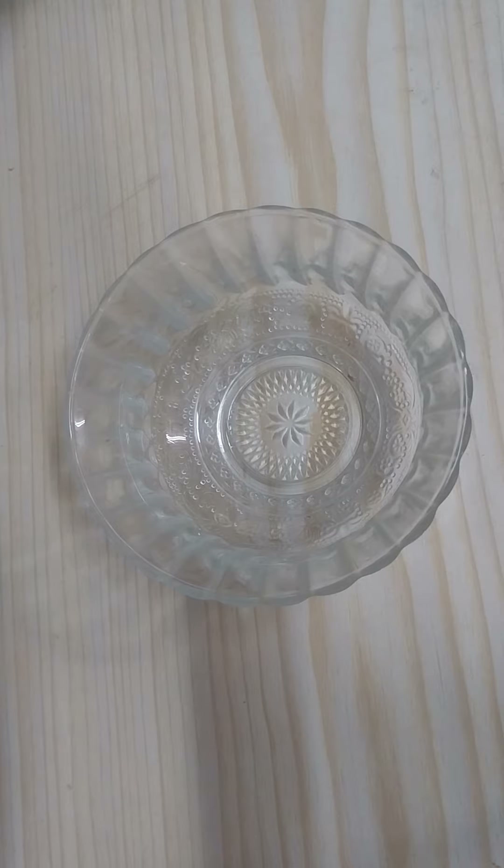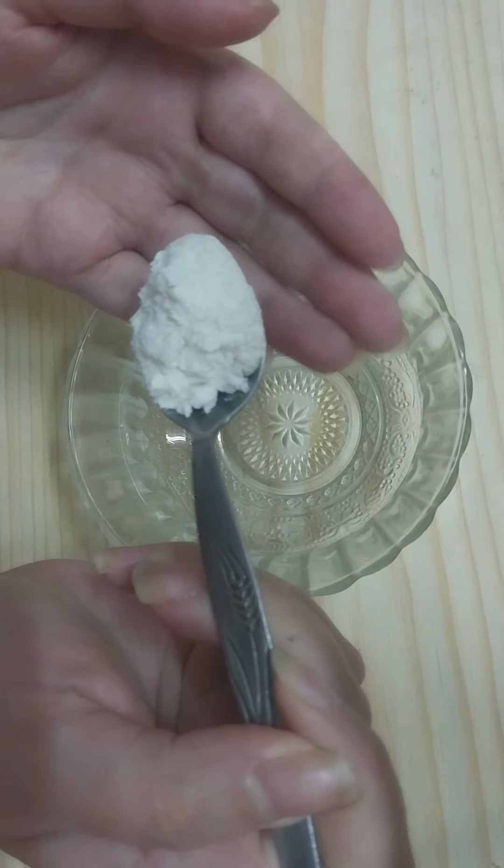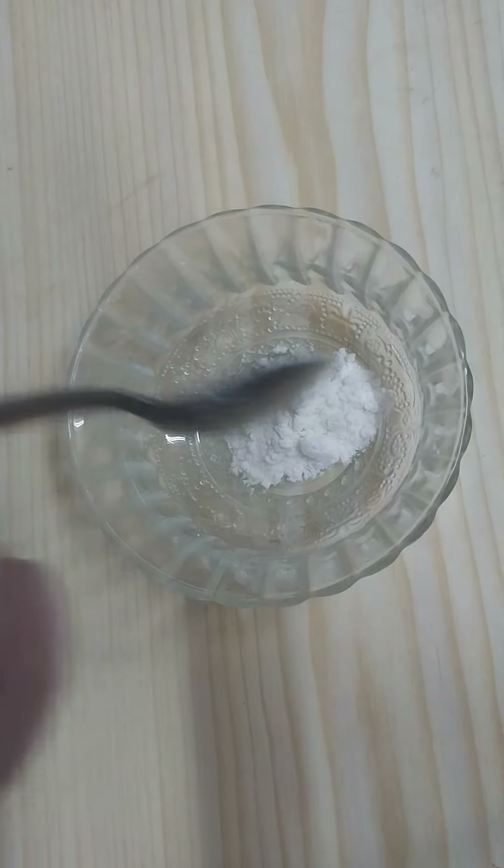The first ingredient we need to add in a clean mixing bowl: add one teaspoon of rice flour, then add on it half teaspoon of baking soda. You cannot use baking powder in this because it's not going to work the same — you need to use baking soda.